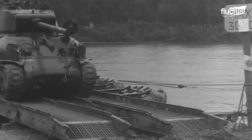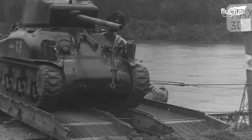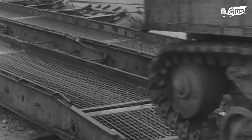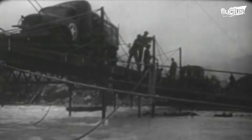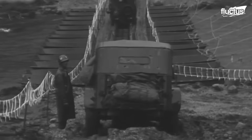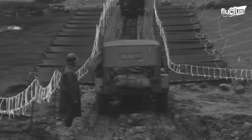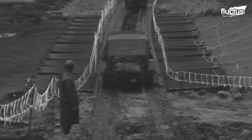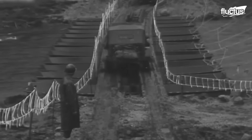This area is then reinforced and developed into a robust bridgehead. Military engineers follow by constructing a bridge that spans the river, enabling the rapid transfer of troops and equipment. Once complete, artillery, armored units, and additional forces flow across, solidifying the position and preparing for offensive operations beyond the riverbank.